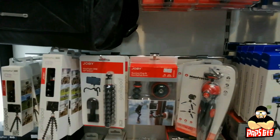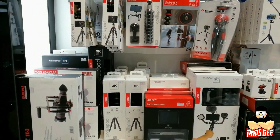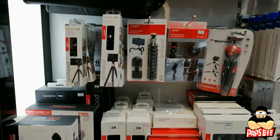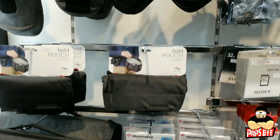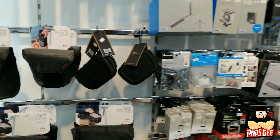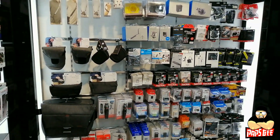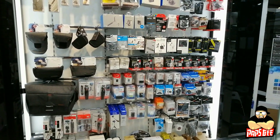Also the Joby brand Gorilla Pod — as seen in our previous vlog — you'll find the Gorilla Pods here. This is the most popular portable tripod you'll find here at AAB World. That covers our accessories section, with all the brands available here at AAB World Gala.